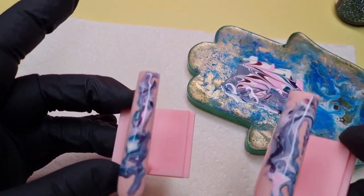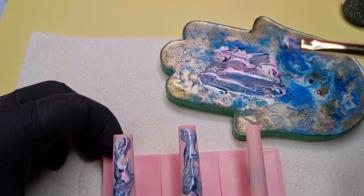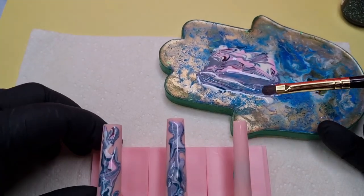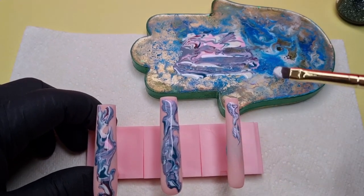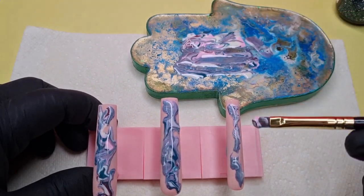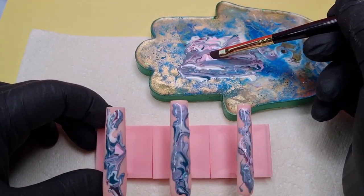That's two of them done. I'm going to put the reflective gel in there as well and cure it. Just be careful you don't mix up the colors too much because it is quite easy to do. Then the last one — you only need a little bit on this one because it is a tiny nail. I'm going to put it in the lamp when I'm happy with it.